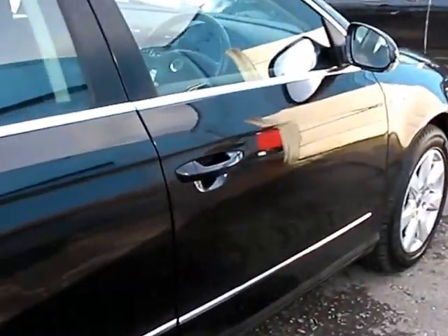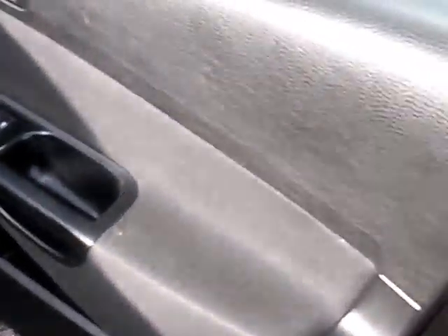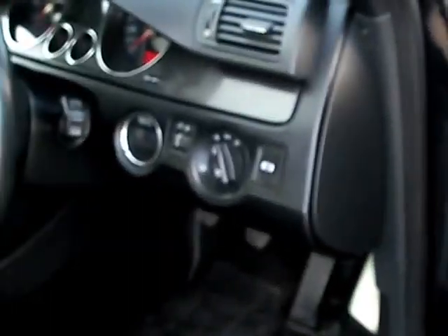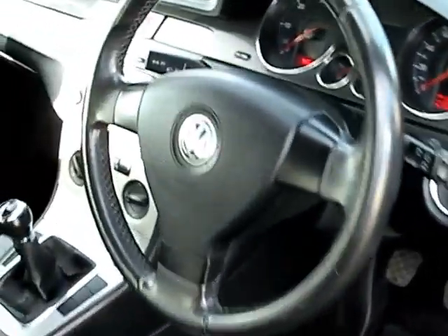I'll show you inside. Inside the car, electric windows and mirrors here. Radio CD, air conditioning, six-speed. Cloth seats in grey.